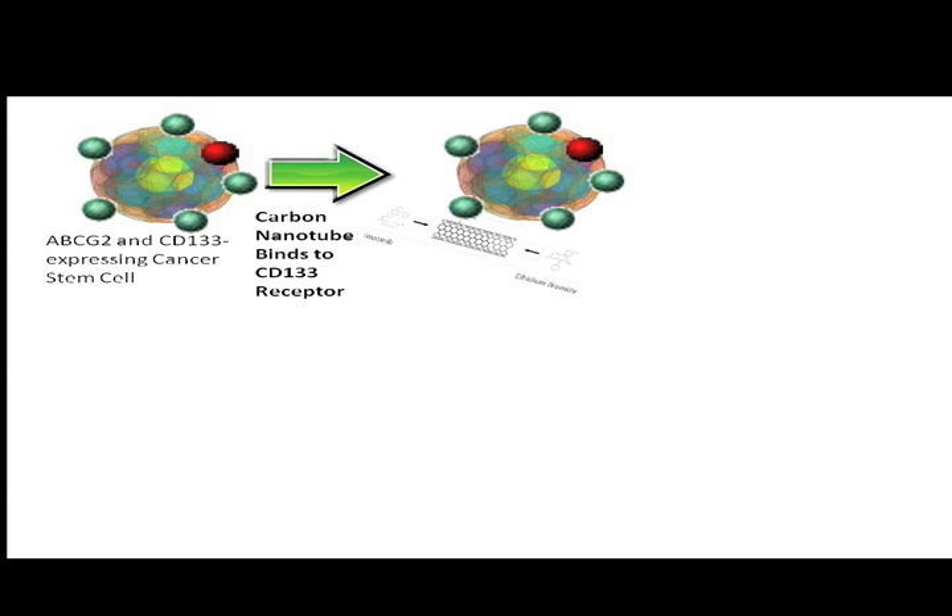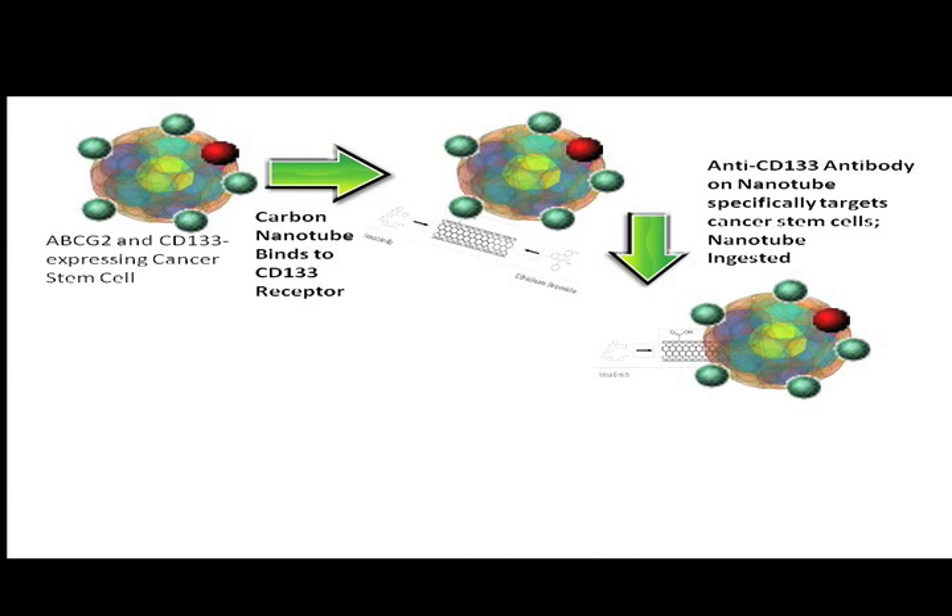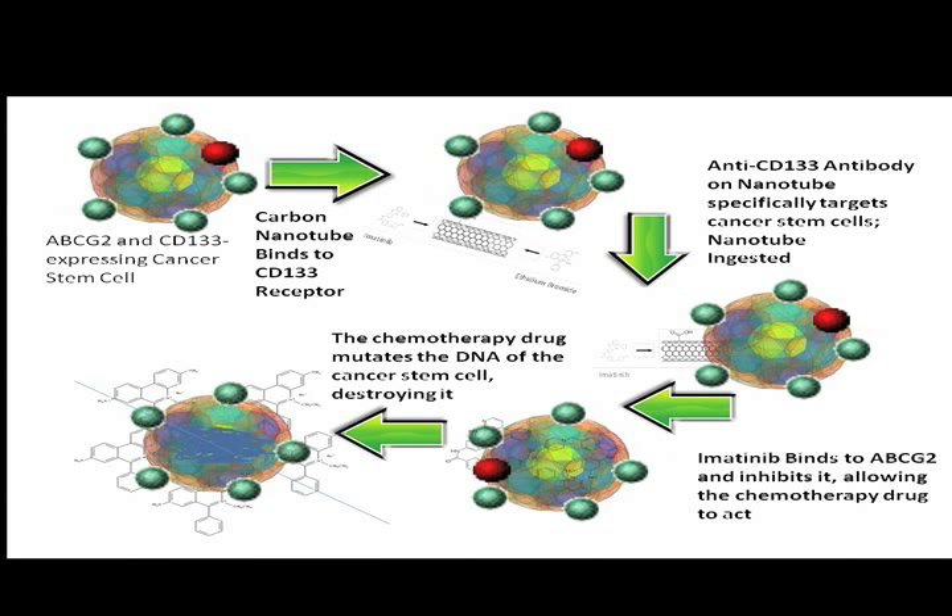However, when the carbon nanotubes conjugated with the anti-CD133 antibody, carrying imatinib along with ethidium bromide, bind to the CD133-expressing cell, the nanotube is swallowed through the cell's permeable membrane. The drugs, loaded into the high-capacity nanotube, are released into the cytoplasm. At an intracellular level, the imatinib suppresses ABCG2 by binding to it, allowing the ethidium bromide to act, destroying the DNA of the cell.